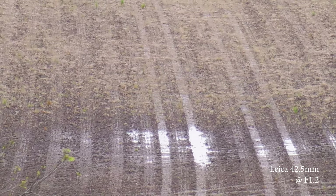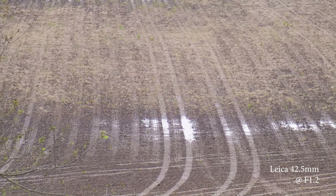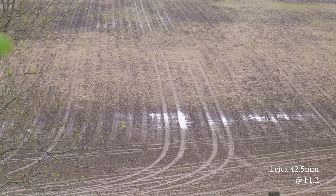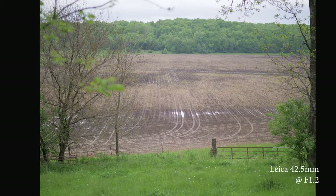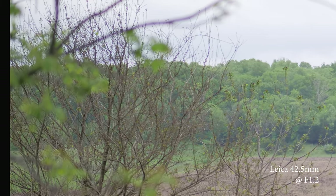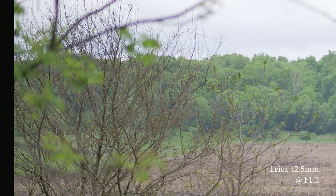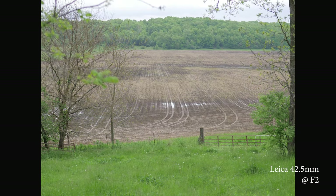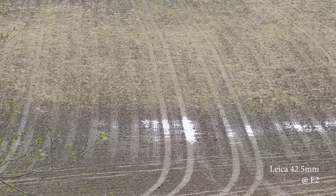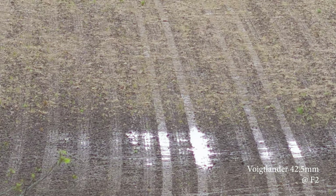At f1.2, the Leica more than makes up for its slightly slower aperture by having more contrast and sharpness than the Voigtlander, and completely eliminating the purple fringing problem on in-focus subjects — probably 80% due to software correction, but the final results are what matter. There's still some purple and green fringing on elements slightly before or behind the focal plane, but it's pretty minor. The Leica also has the magenta color shift wide open, but it isn't nearly as severe. Stopped down to f2, contrast and sharpness improve even more and colors are much more accurate. The Voigtlander at f2 might be slightly softer than the Leica but has improved drastically from f0.95.